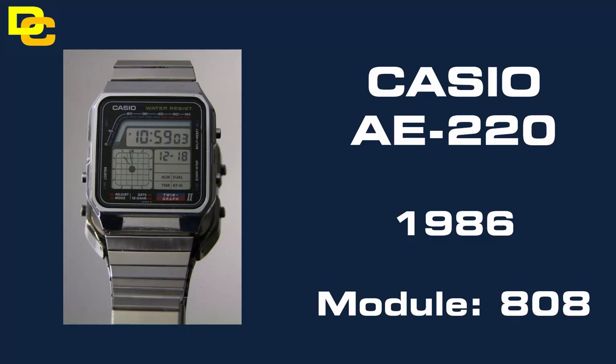At number 5 we have the Casio AE220. The twin graph watches are considered to be the most iconic of the 80s, so they particularly sell well. The black plastic resin versions are pretty common, but the stainless steel ones are not so common, so you can expect to pay a pretty high price tag for a very good condition one of these.